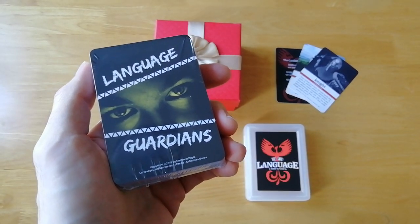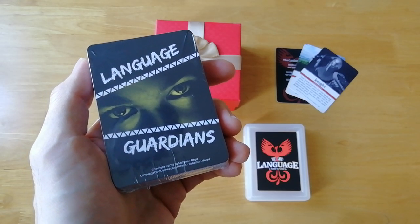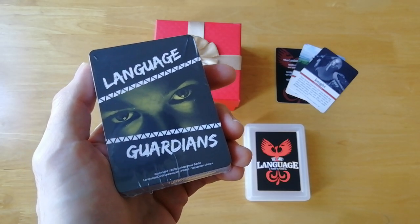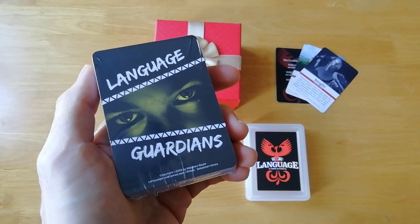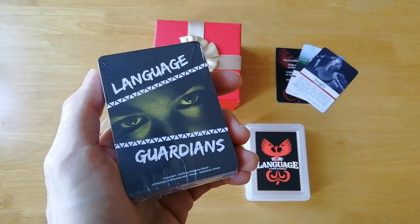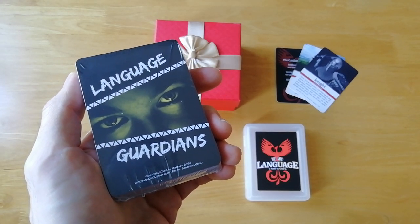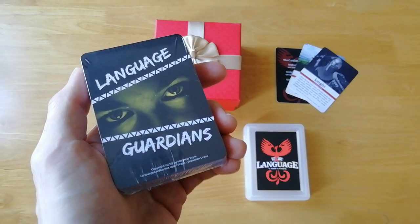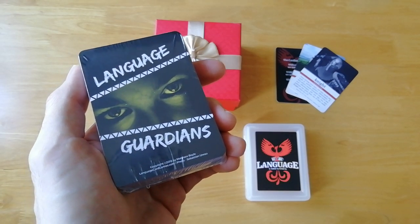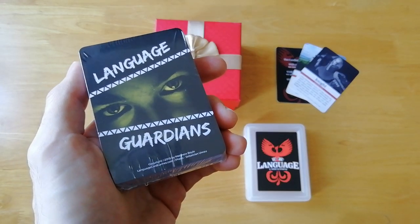Hey everybody and welcome back to Legendary Language Learner. I'm Matthew Boyle, and in today's video I'm sending out another deck of Language Guardians to our newest card langer in Spain. I just wanted to hop on here and tell you a little bit about this game, how it works, and do a check-in with you to see what languages you're learning out there.